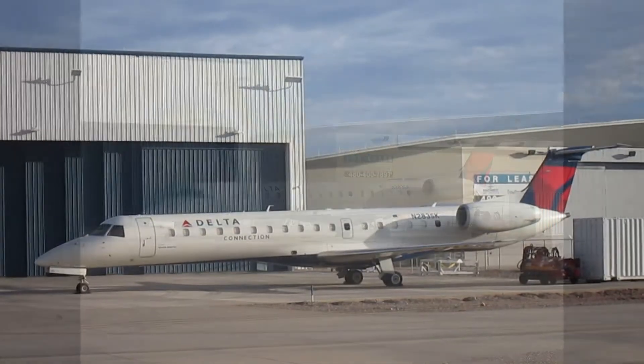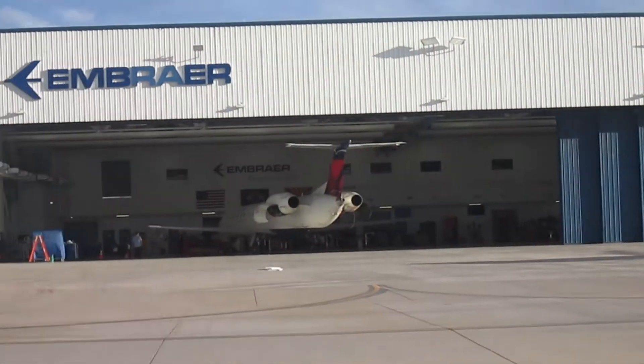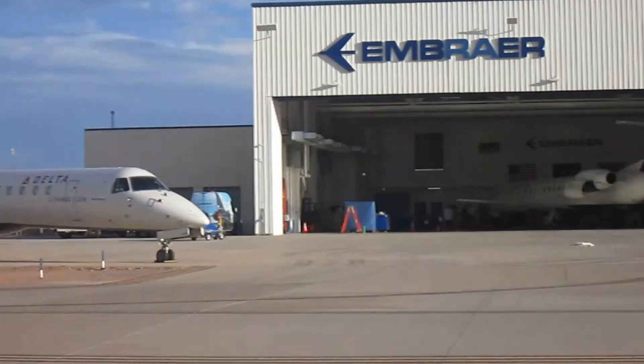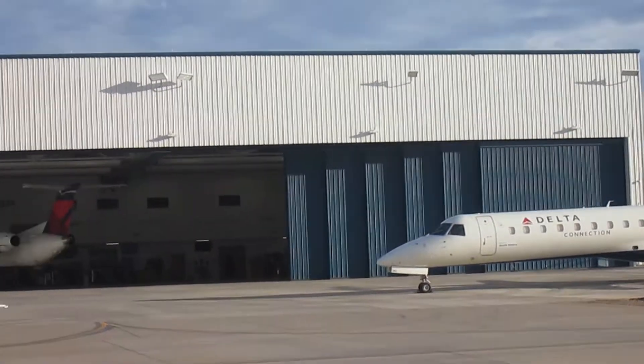There's one Delta ERJ there — they're pulling that one into the hangar right now — and there's another one. These three arrived within the last two days.